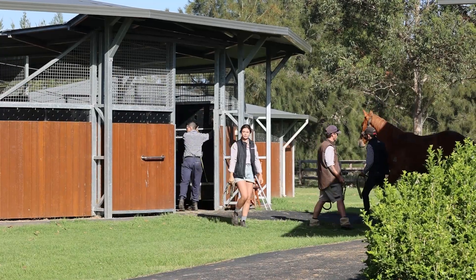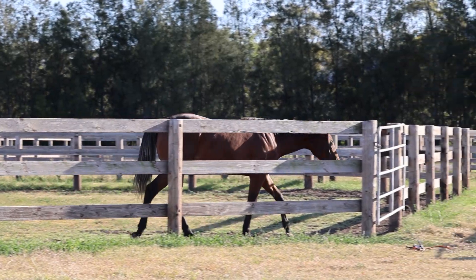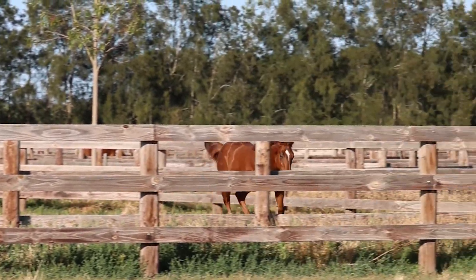The horses go on the walker one day and the next they'll be out in the yards. They're young horses — they need to express themselves and get their energy out, so we like to put them out and let them have a run around and have a kick. It's great exercise for them really.